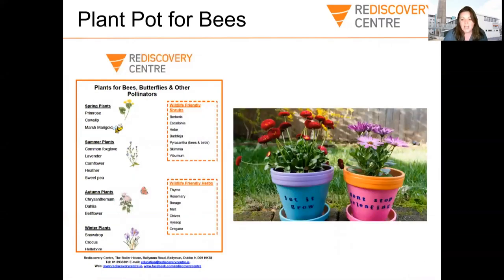Another fantastic thing you can do is create areas for real bees in your garden, school or community — you can make and create your own plant pot for bees. Any type of pot will do; just make sure there's drainage with holes in the bottom so the water can escape. You can plant any of these amazing plants that are really good for bees, butterflies and other pollinators. Spring plants include primrose, cowslip and marsh marigold. Summer plants are foxgloves, lavender, cornflower, heather and sweet pea. Autumn plants are chrysanthemum, dahlia and bellflower. Winter and early spring ones are snowdrops, crocuses and hellebores. If you go on to the pollinators.ie website, they have a massive list of plants and flowers that are really good for bees and other pollinators too.